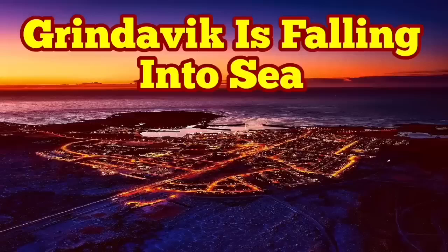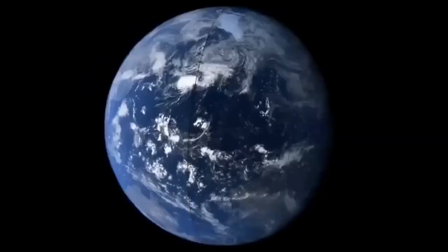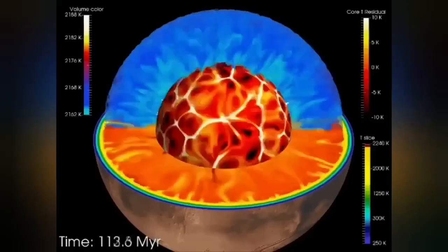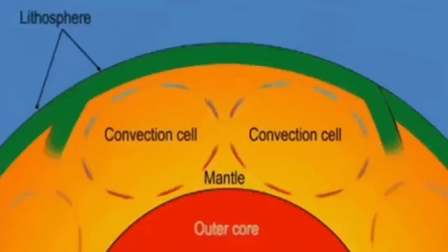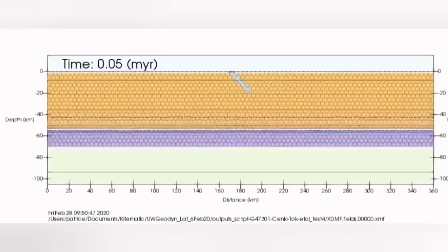Earth is a living planet — not dead like Mercury or the Moon. It has a core which is hot and active, liquid, and it has an outer shell we call the mantle. That mantle has convection because it is hot; the material rises from its surface, and these convection cells can split the crust forming on top, creating ridges.